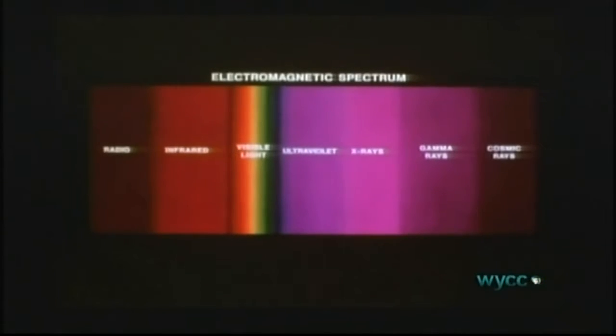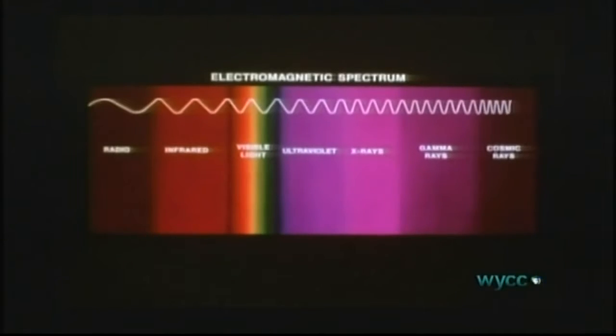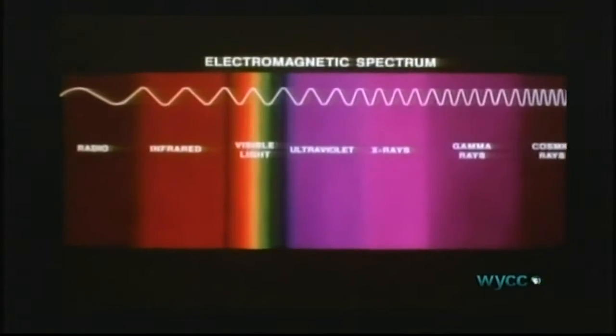Ultimately, we would learn that the solar spectrum also includes powerful waves of invisible energy: radio, infrared, ultraviolet, X-rays, gamma rays, and cosmic rays. Most are blocked by the filtering effects of the Earth's atmosphere.